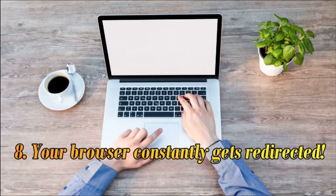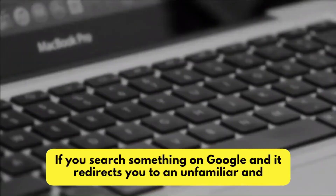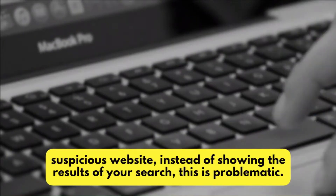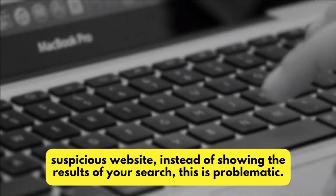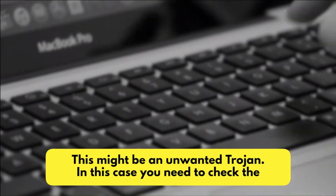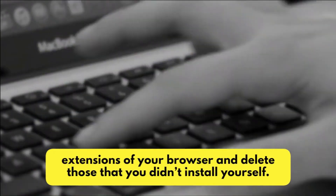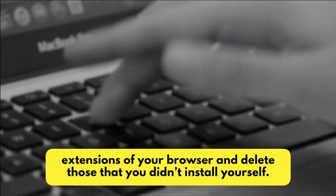Number 8: Your Browser Constantly Gets Redirected. If you search something on Google and it redirects you to an unfamiliar and suspicious website instead of showing the results of your search, this is problematic. This might be an unwanted trojan. In this case, you need to check the extensions of your browser and delete those that you didn't install yourself.